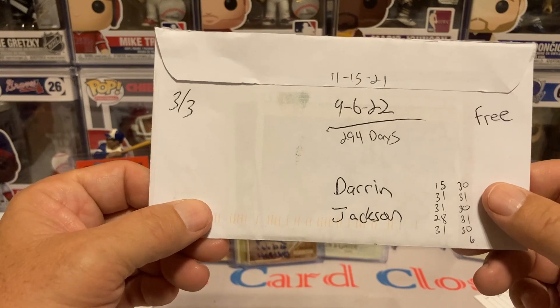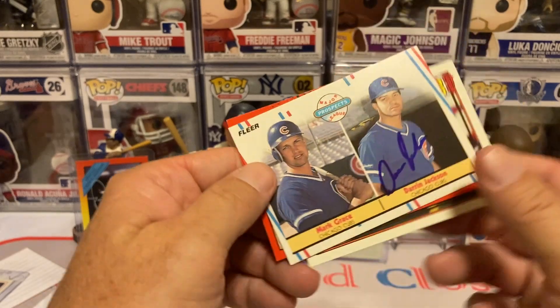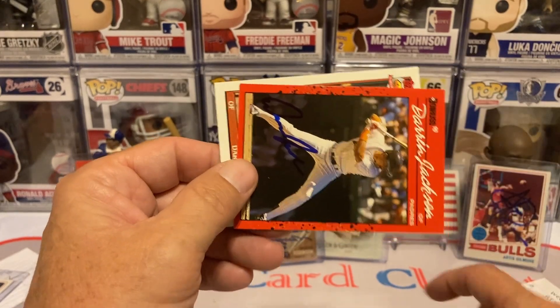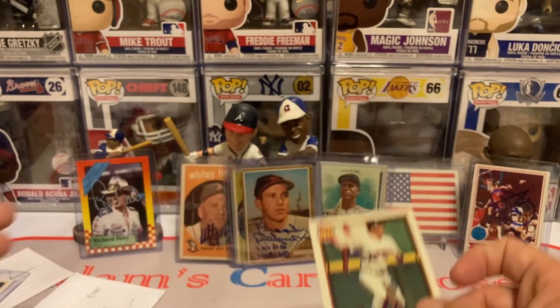294 days — Mr. Darren Jackson, 303 days, free of charge. We got him sharing the card there with Mark Grace — looks like it's a rookie card. And then we got him on the 90 Donruss and the 91 Topps.